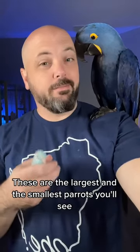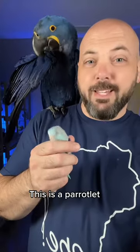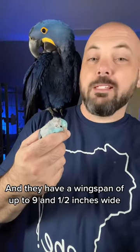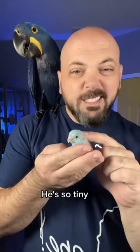These are the largest and the smallest parrots you'll see. This is a parrotlet. They measure four and a half to five inches long, on average 33 grams, just over an ounce, and they have a wingspan of up to nine and a half inches wide. He's so tiny.